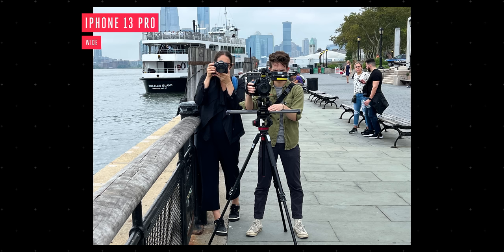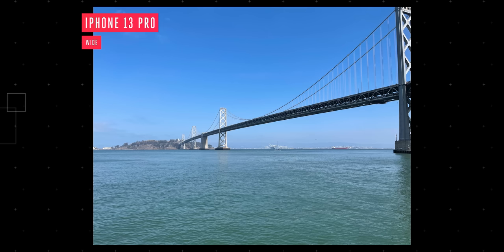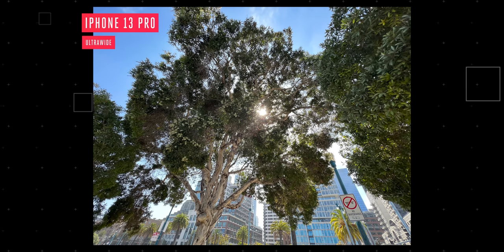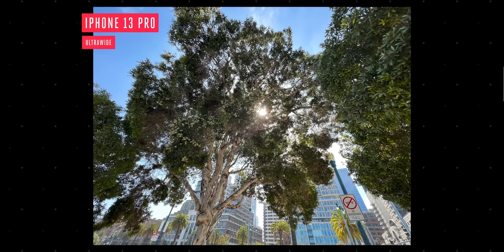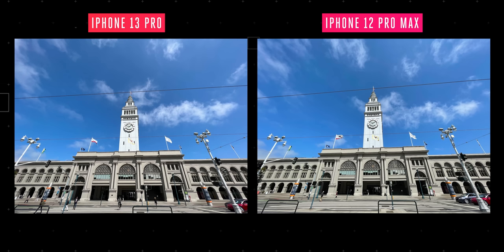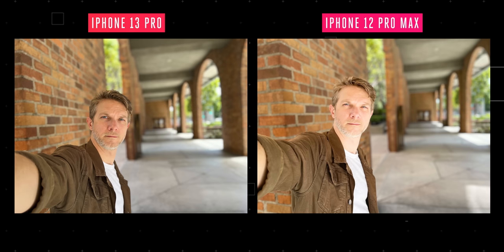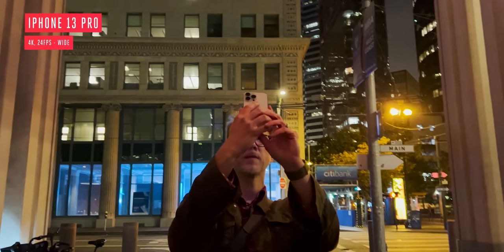When the scene has plenty of light — in bright outdoor situations or even average indoor light — you're going to be hard-pressed to find differences between the 13 Pro, the regular 13, or sometimes even last year's iPhone 12. These are all very good cameras. But when it gets dark, the differences start to be night and day. Let's go out into the night so I can show you what this big sensor can do.